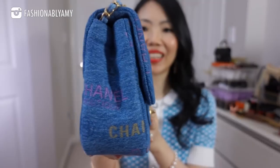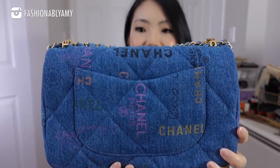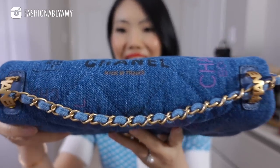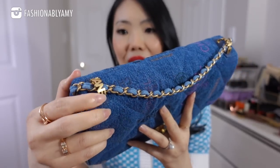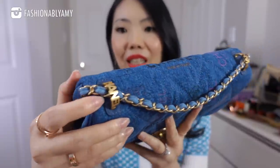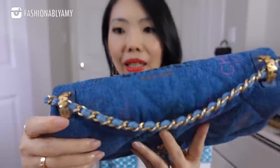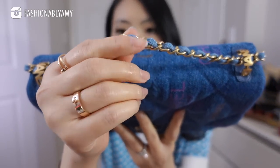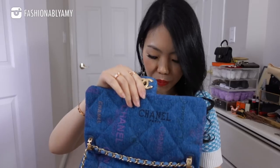It does have the Mona Lisa pocket. The special part about this bag — which I pointed out in my review video — is that it has this Chanel metal part that holds the chain, with a bit of leather that secures this part to the bag. Even the chain itself is denim and metal. It's mostly a fabric bag aside from this little bit of leather, the leather inside, the Chanel tag — also made of leather — and it's made in Italy. It also has a denim break on top.